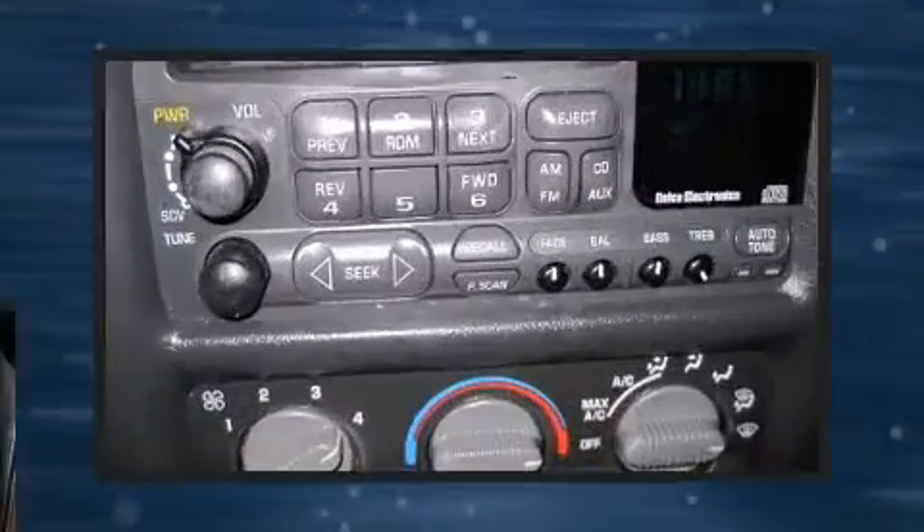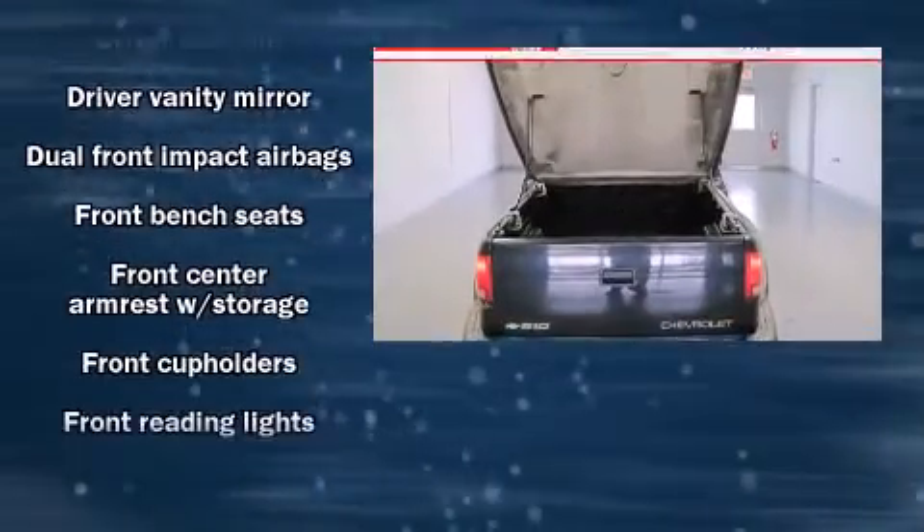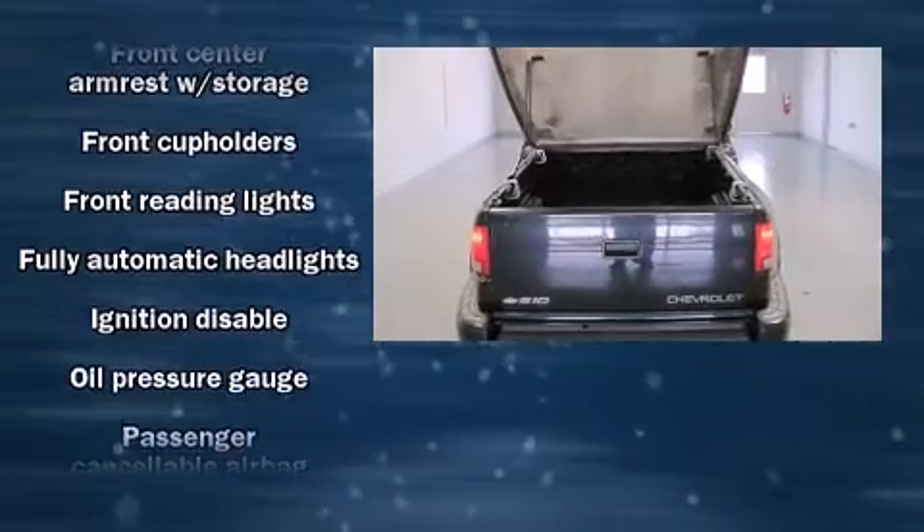A rear step bumper, fully automatic headlights, and a split-folding rear seat are also included. Audio features include an AM-FM radio and four well-positioned speakers.